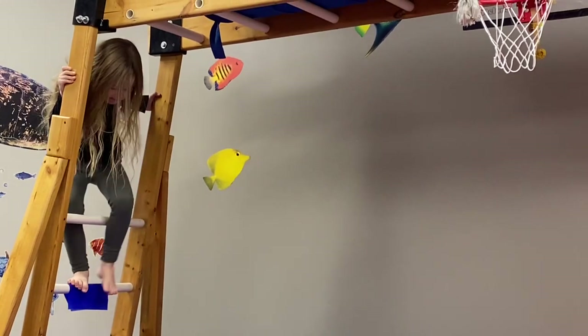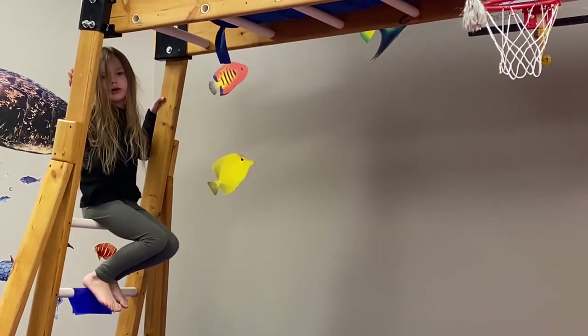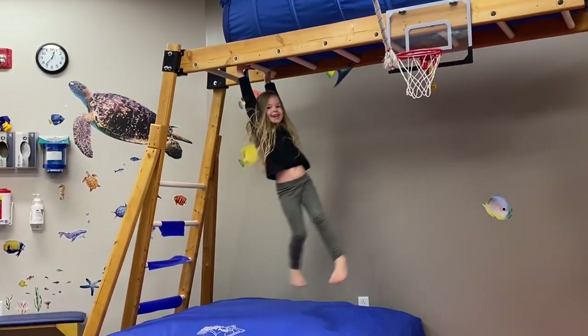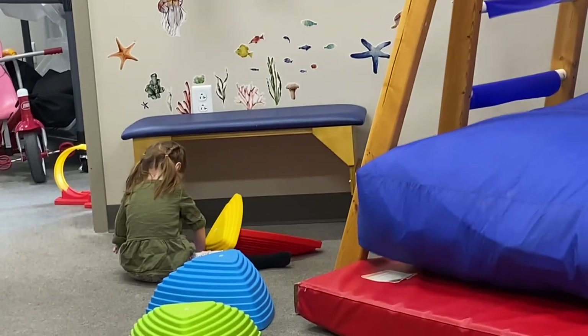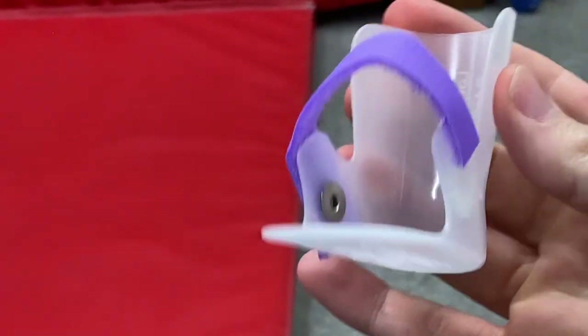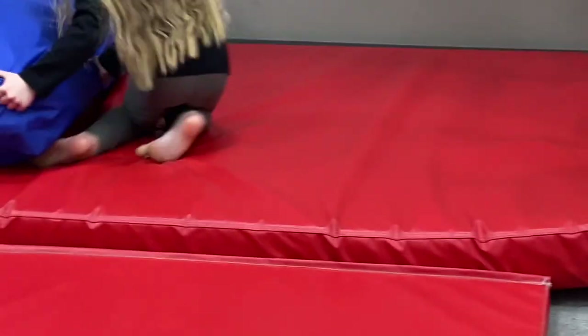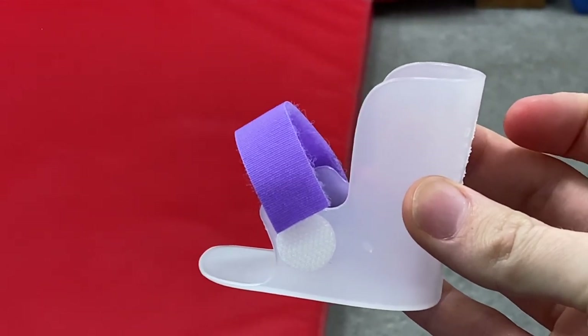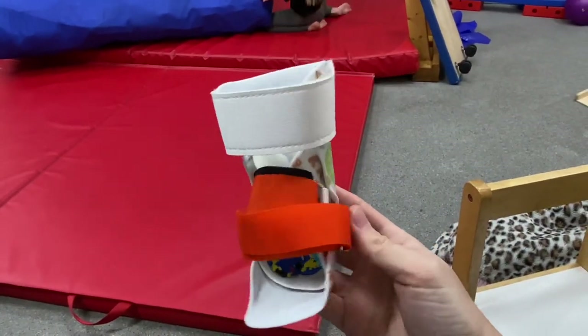Your hair is crazy, girl! Look how cute these are — these are American Girl doll AFOs so that Jessie can have her doll have the same orthotics as Freya. And these are Freya's old AFOs — they're actually two pieces.